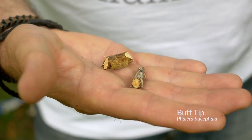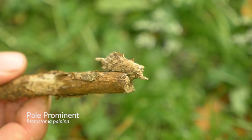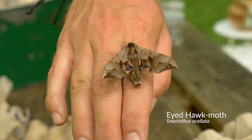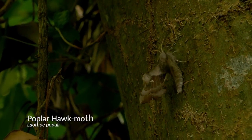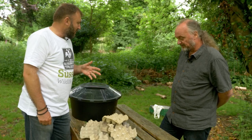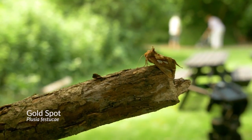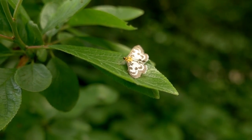Today we've seen some incredible camouflage patterns. The buff-tip looks very much like a broken bit of birch twig, and the pale prominent looks like a bit of stick. We also had some hawk moths — the eyed hawk-moth and poplar hawk-moth — both with fantastic camouflage when dormant during the day, with three-inch wingspans. And there's been quite a variety of colors too — we had the cinnabar, black and red, and a real variety of others.